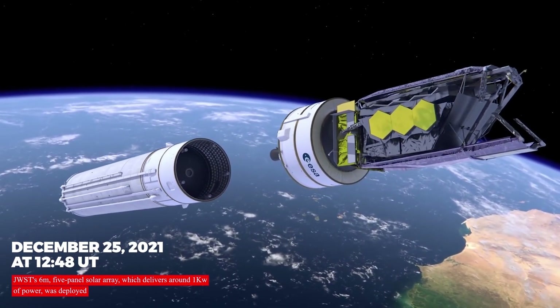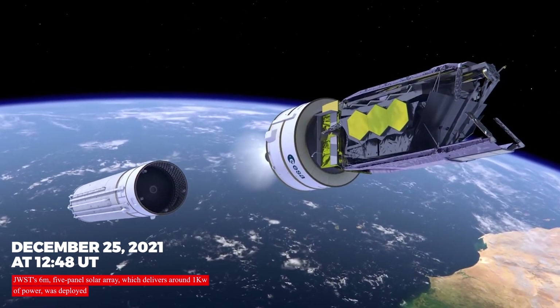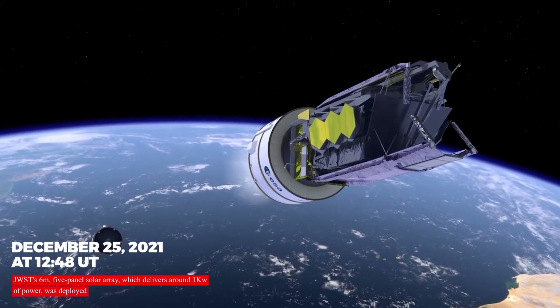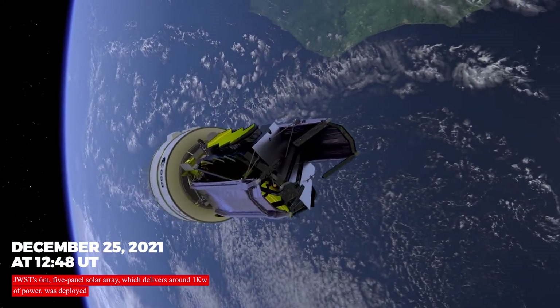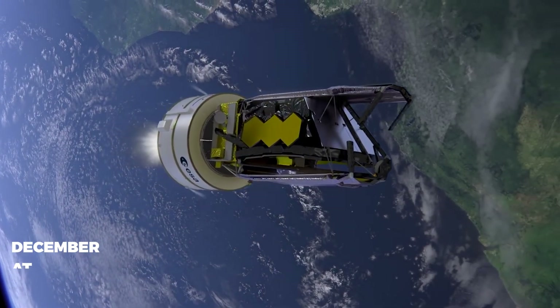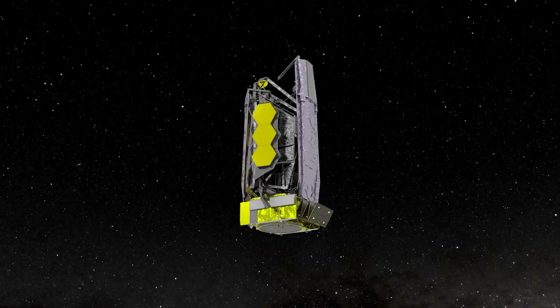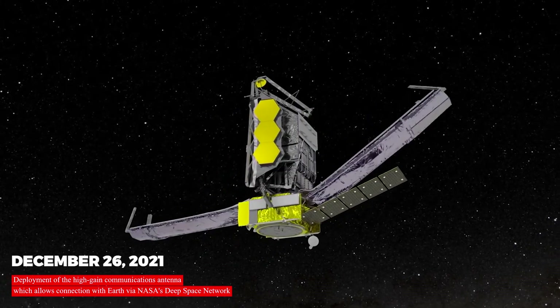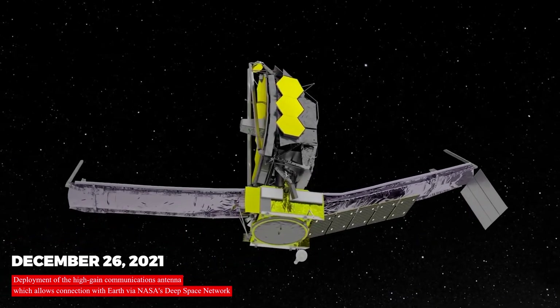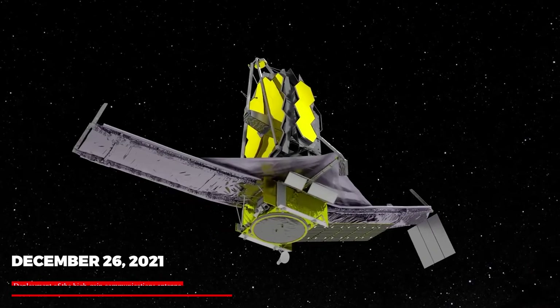On December 25, 2021, at 12:48 UT, JWST's 6-meter, 5-panel solar array, which delivers around 1 kilowatt of power, was deployed. The telescope can now run on its own power rather than relying on batteries. On December 26, 2021, the high-gain communications antenna was deployed, which allows connection with Earth via NASA's deep space network.